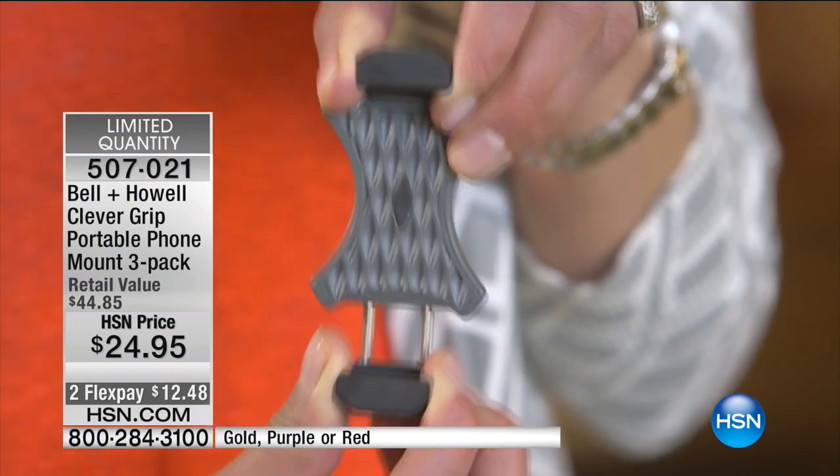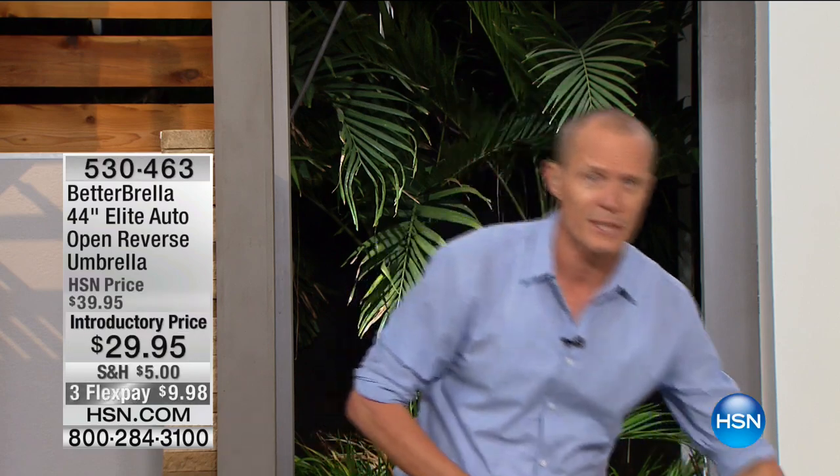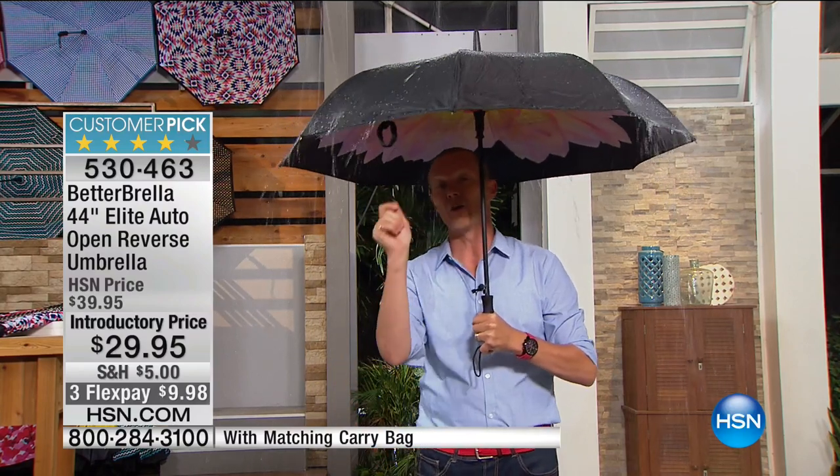We also have purple - only seven remaining in purple. You're getting a pack of three for less than $25. This one around Christmas time was selling on an alternative website for $25 for just one. Now we're going to start with an item we've sold over $330,000 of - as I walk into the rain here in Florida - this is the Better Umbrella. 44 inches in width, incredibly engineered, can take wind gusts to nearly 40 miles an hour.